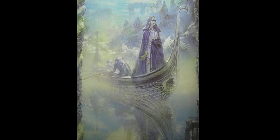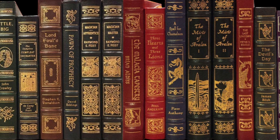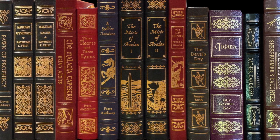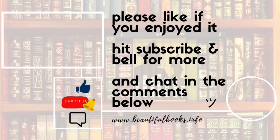And that's it for the Masterpieces of Fantasy collection. I hope you've discovered a few new fantasies that you're interested to check out. Thanks for watching. Please share your favourite classic fantasy novels in the comments, and don't forget to subscribe if you'd like to learn about more beautiful books. Looking forward to next time. Bye!